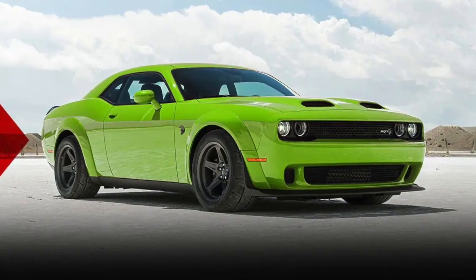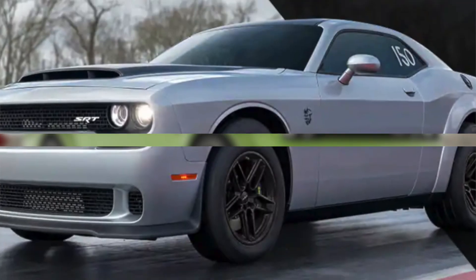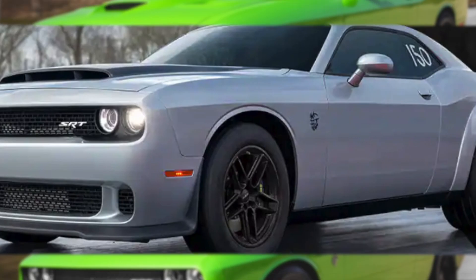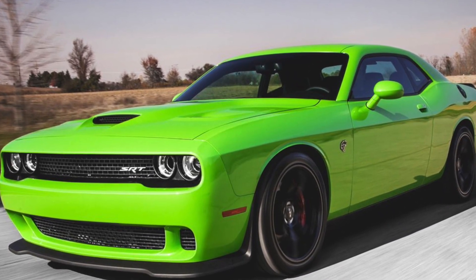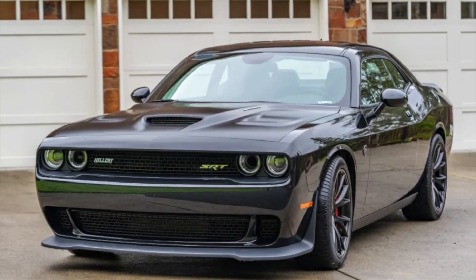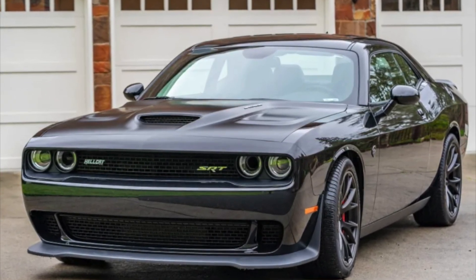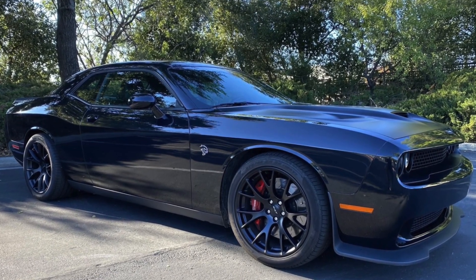The Challenger Demon 170 Last Call is a limited production model, which makes it very desirable for collectors. Previous models of the Challenger, such as the Hellcat, have appreciated dramatically in value. For example, a 2015 Dodge Challenger SRT Hellcat with 10,000 miles on it sold for $90,000 in 2022.